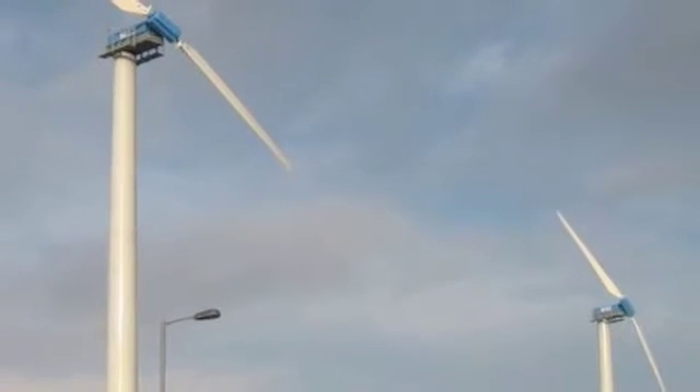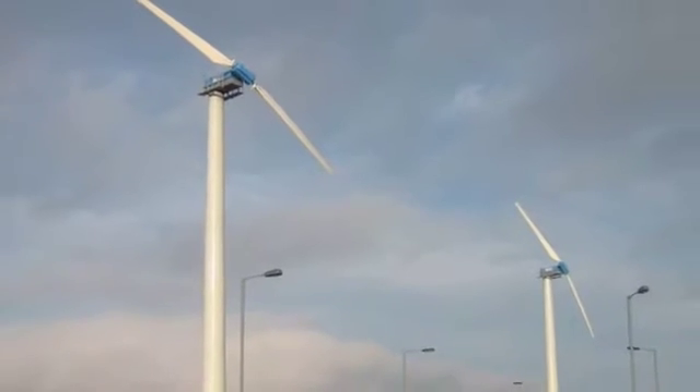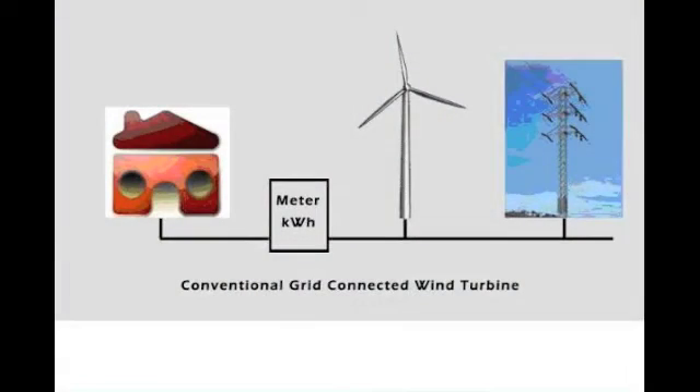This short movie gives an overview of the West Hybrid system. The wind turbines used in the West Hybrid system are robust and well tested. The technology has been developed 25 years ago.